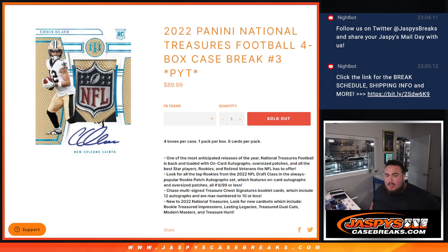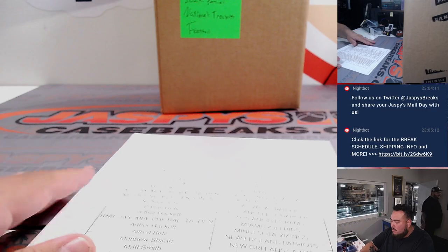What's up everybody, Jason here for JaspiesCaseBrates.com. Last break of the night and ending it off strong guys. 2022 Panini National Treasures Football, four box case break, Picardines number three. So here we go. Nice way to end the night.